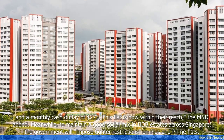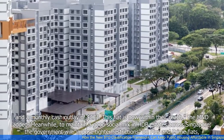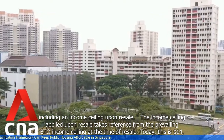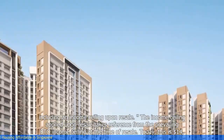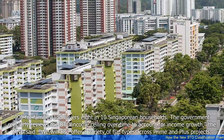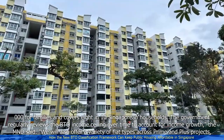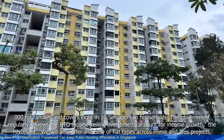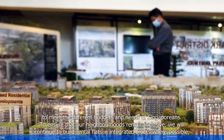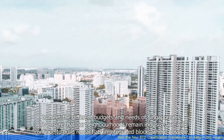Meanwhile, to maintain a good social mix in HDB estates across Singapore, the government will impose tighter restrictions on PLUS and PRIME flats, including an income ceiling upon resale. The income ceiling applied upon resale takes reference from the prevailing BTO income ceiling at the time of resale. Today, this is $14,000 for families and covers eight in ten Singaporean households. The government regularly reviews the BTO income ceiling over time to account for income growth. A variety of flat types will also be offered across PRIME and PLUS projects to meet different budgets and needs, and rental flats will continue to be built in integrated blocks where possible to ensure neighbourhoods remain inclusive.